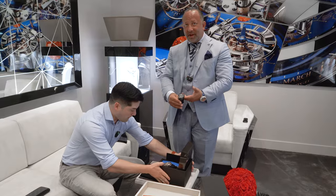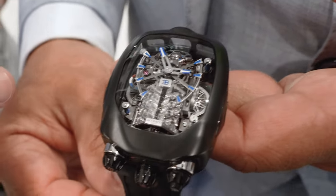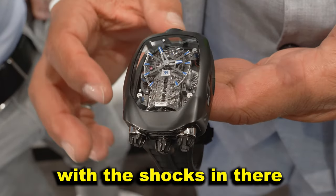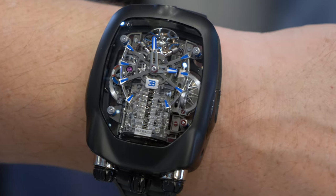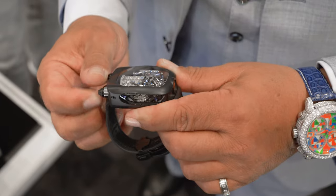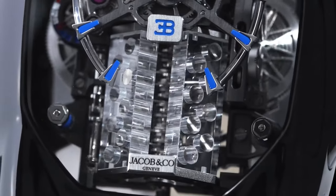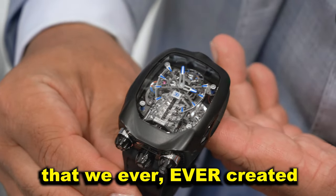This is another Bugatti Chiron that we have. Look at the motor there — this takes a lot of juice from the watch. You have to make sure it's fully powered, and you see it's suspended with the shocks in there, the tourbillon at the top. This is a phenomenal watch. This is the back of the car. The watch was made just like the car, so when you wind it up it powers the tourbillon, and when you wind it back it powers your automation. One of the greatest watches that we have ever created.